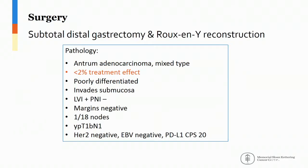She proceeded to subtotal distal gastrectomy and a Roux-en-Y reconstruction. The pathology demonstrated a poorly differentiated gastric adenocarcinoma of the antrum, mixed Lauren type. Margins were negative. One of 18 nodes was involved with metastatic disease for a stage of ypT1bN1. HER2 and EBV were negative, and the PD-L1 combined positive score was 20. Of note, the treatment effect was less than 2%.